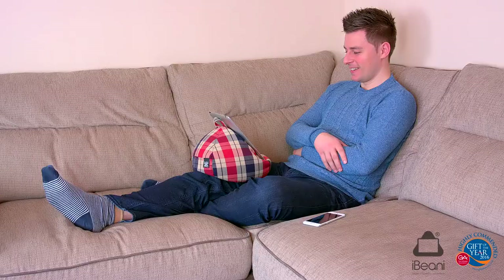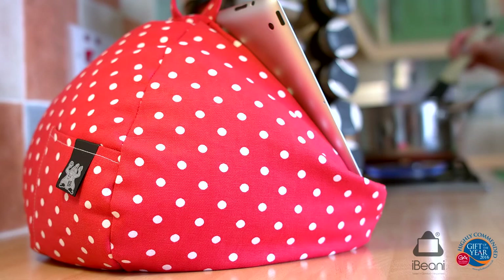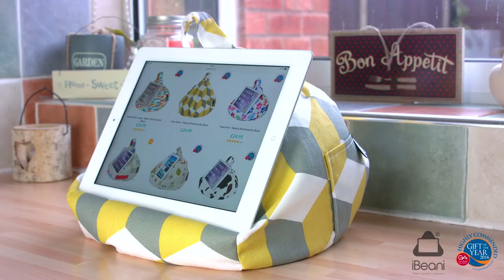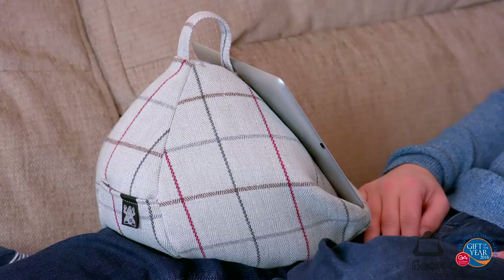Free both hands when using your tablet device with the award-winning iBeanie, a stylish, comfortable and versatile tablet beanbag stand. iBeanie is ultra lightweight and will hold any size of iPad, tablet, e-reader or book securely at any viewing angle on any surface.